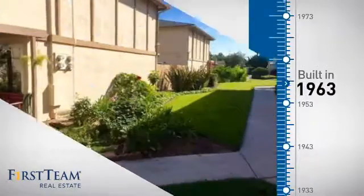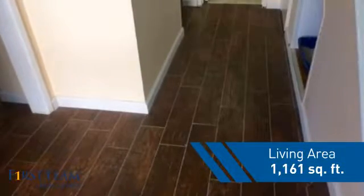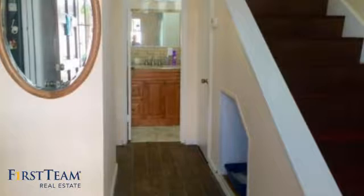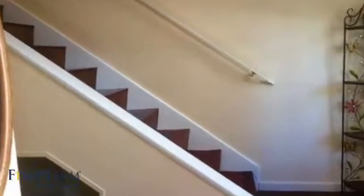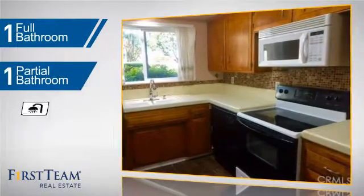This property was built in the early 60s and features over 1,100 square feet of living space, giving you a spacious layout to play host or kick back and relax after a long day. Inside you'll find two bedrooms, so you always have a private space to come home to, as well as one full bathroom and one partial bathroom.